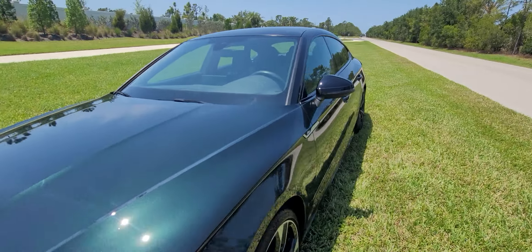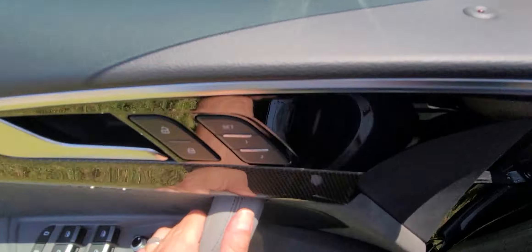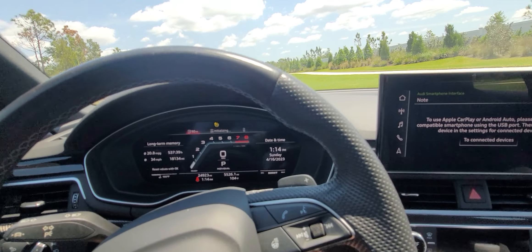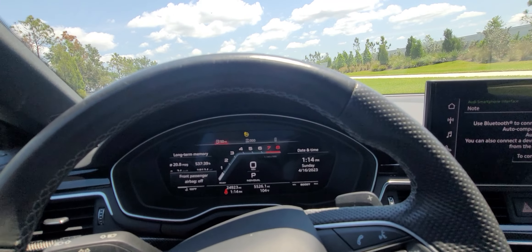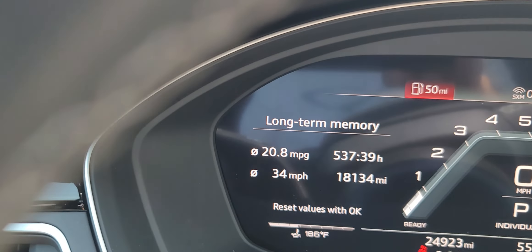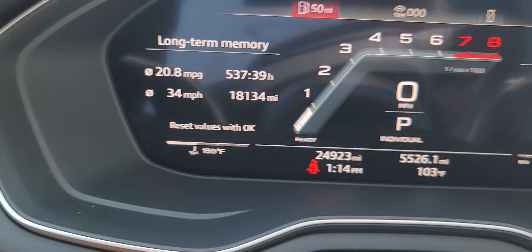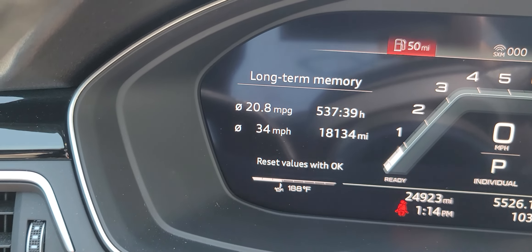There's nothing else on the outside, no issues, no mechanical issues for sure. So let's get to the inside. Turn on the AC a little bit — it is about 95 or so degrees here. The miles per gallon: this has been the long-term trip, so you can see that there's about 18,000 miles on there and I have about 25 on the car. So it's a good representation of what you're going to do in this car, which is about 21 miles per gallon.